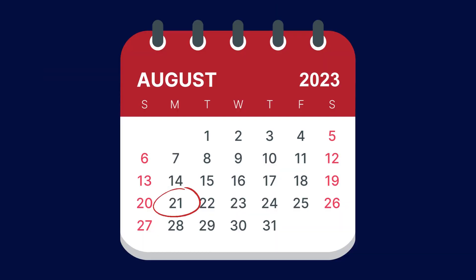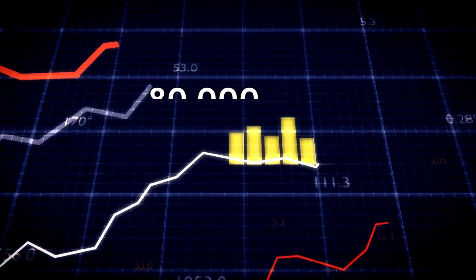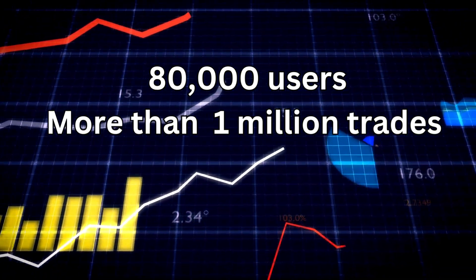As of August 21, 2023, FriendTech has already attracted over 80,000 users, with more than 1 million trades adding up to a staggering $50 million.